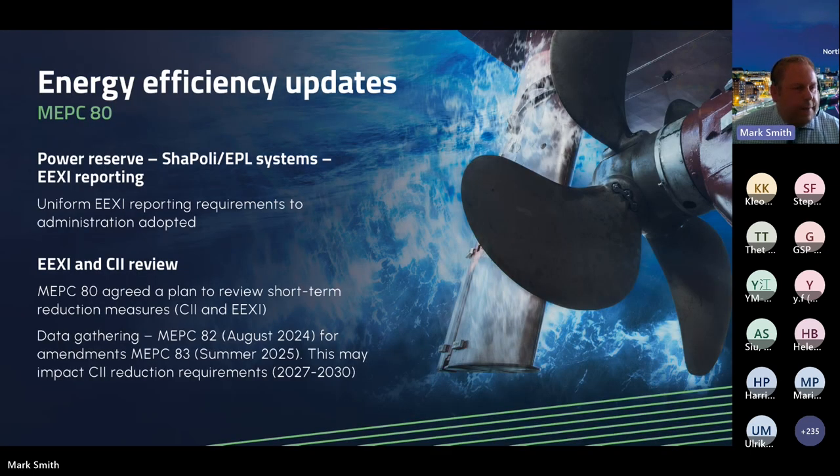Other relevant MEPC-80 updates: the power reserve — shaft power or engine power limiting control systems — has been brought into EEXI reporting, with uniform EEXI reporting requirements adopted. MEPC-80 also agreed a plan to review short-term CII and EEXI reduction measures, with data gathering through to MEPC-82 in August 2024, and amendments expected at MEPC-83 in summer 2025. This may impact CII reduction requirements for 2027 to 2030.